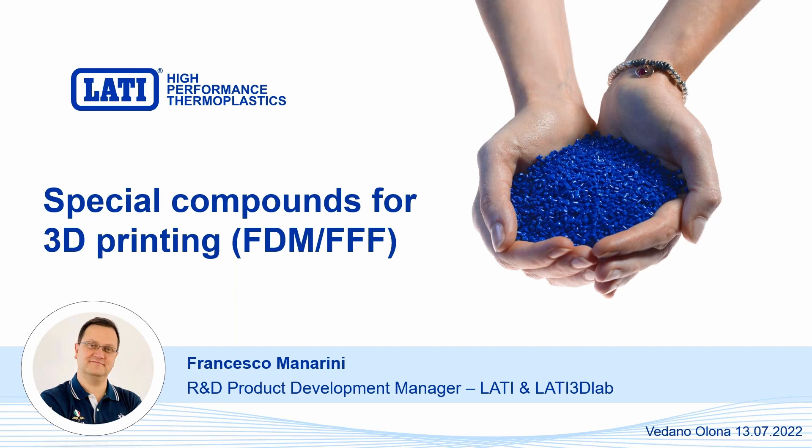I think that we can start. First of all, thank you for your participation at this new webinar. I'm Francesco Manarini, R&D Product Development Manager of LATI and LATI 3D Lab, and today we'll speak about special polymer compounds specific for 3D printing, special for FDM and FFF production.